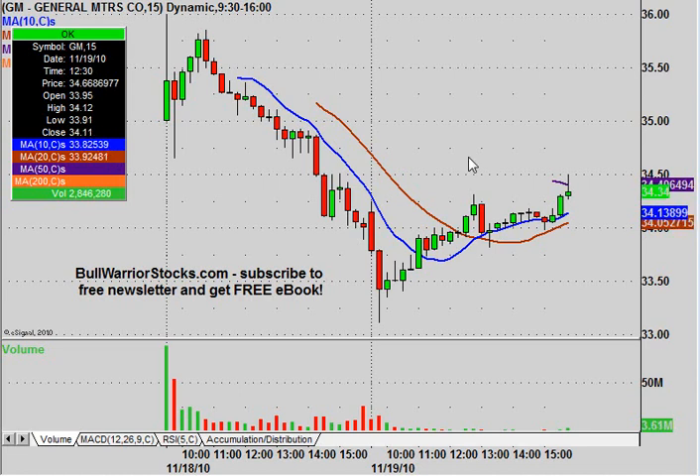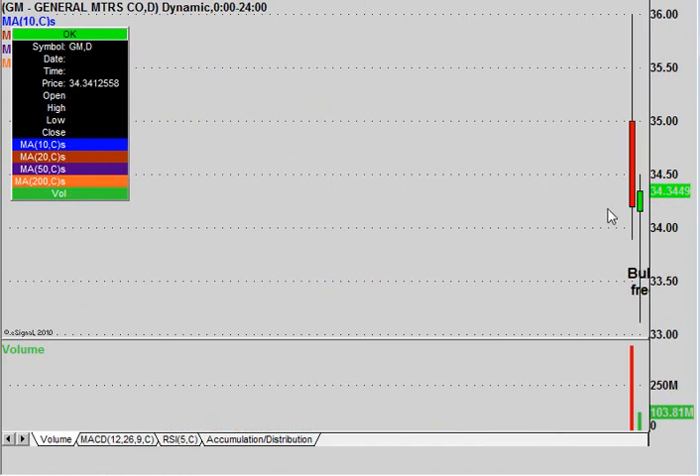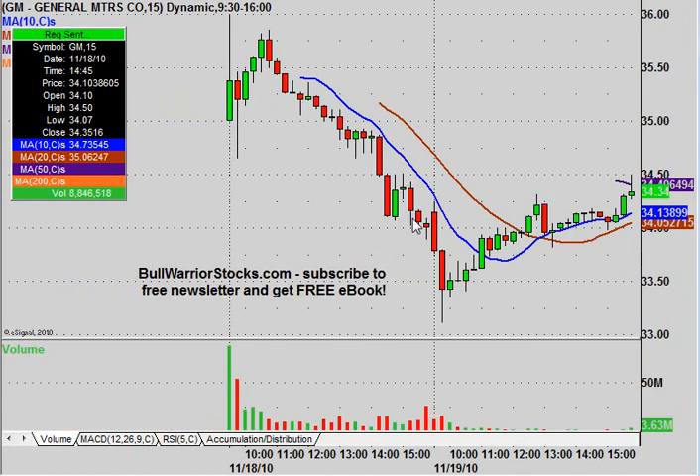This will be a video chart on General Motors, ticker symbol GM. Unless you don't really follow the news too much, they IPO'd yesterday. With that being said, obviously the daily chart, as you can see here, is only going to have two candles. What I'm going to use for this is the 15 minute chart.